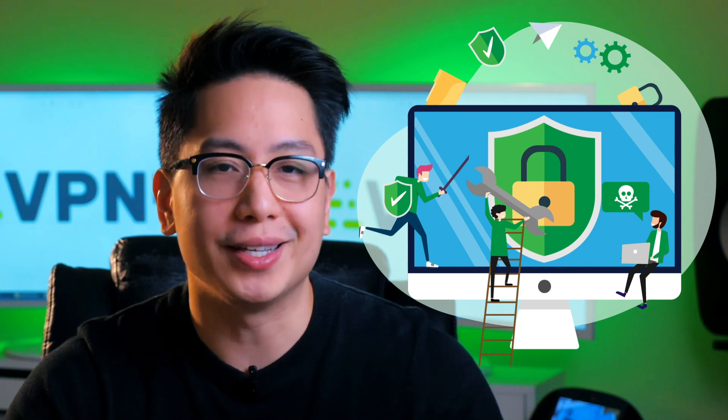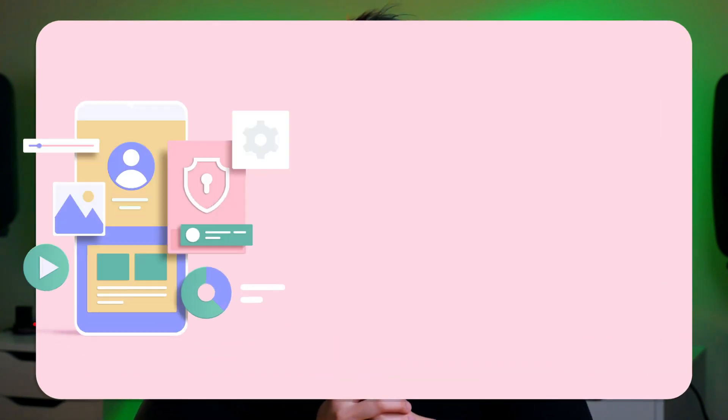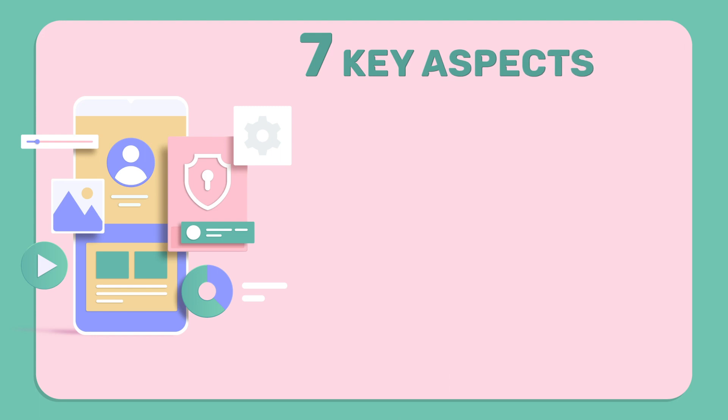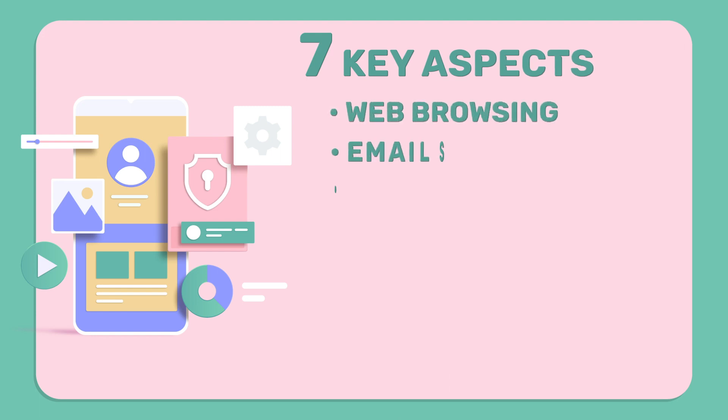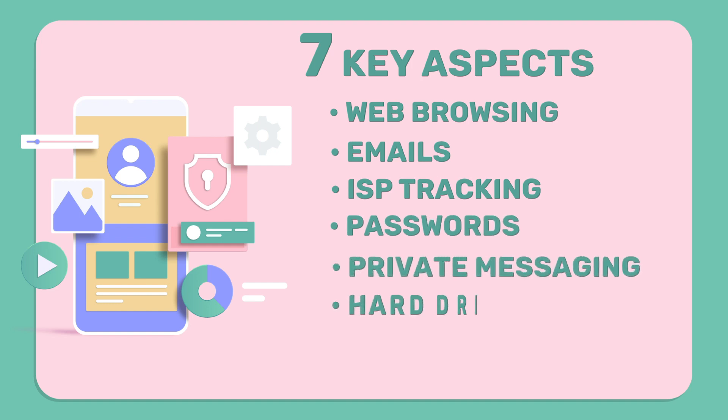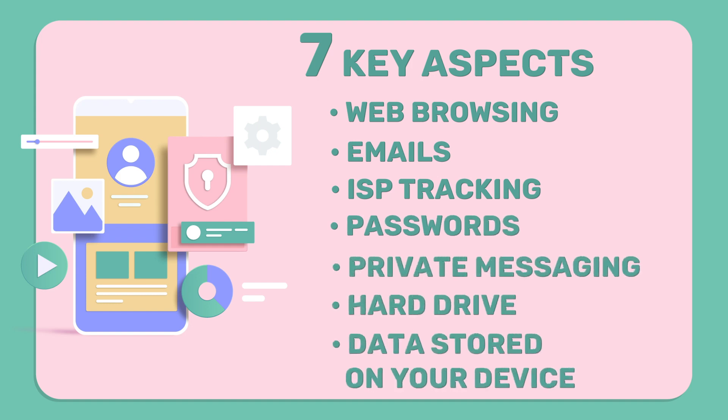Keep watching our video guide to know the essential online privacy tools. While there's no one easy solution to guard your privacy and secure your data, there are a bunch of tools you can use to give yourself more protection as you spend your time online. There are seven aspects of your online activities and digital data that you need to look out for: web browsing, emails, ISP tracking, passwords, private messaging, hard drive, and data remnants on your device.